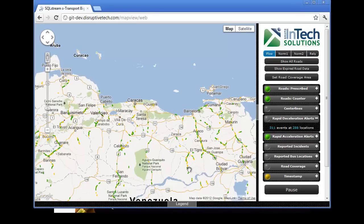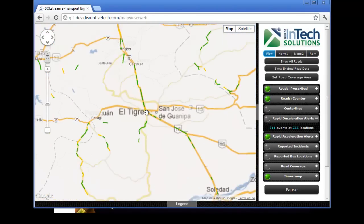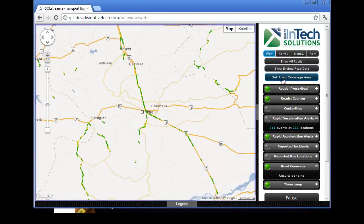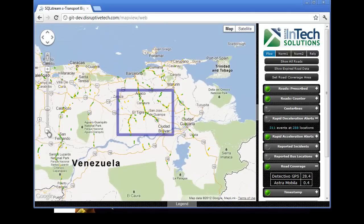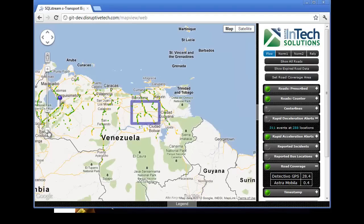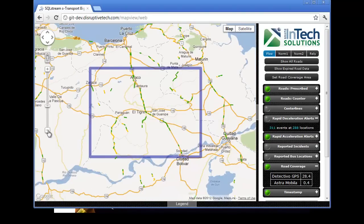Grupo WinTech is evaluating GPS data feeds from a number of providers. Since each GPS provider may have better coverage in different locations, SQL Stream S Transport provides an interface where the user can specify the geographical area to be analysed using BigQuery. Zooming into the map near El Tigre, for example, we see the boundaries of the geographical area outlined in blue. SQL Stream submits a query to Google BigQuery based on the latitude and longitude of the area, and receives back information on the coverage of each GPS provider — in this case, the first provider covers 28.4% of the area, whilst the second provider only 0.4%.